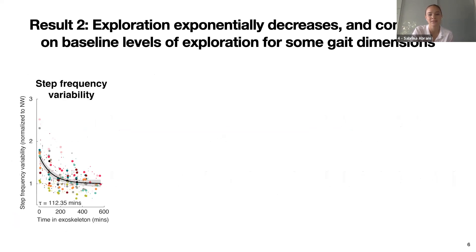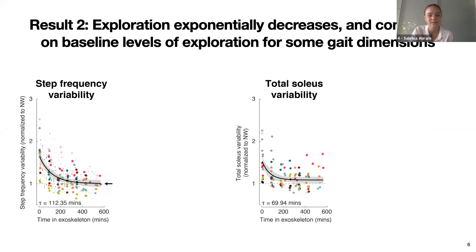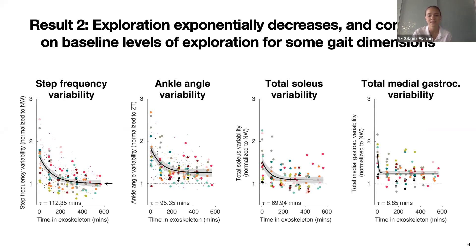We looked at how people explored new strategies along our measured gait dimensions, with walking time with exoskeleton assistance on the x-axis and step-to-step variability normalized to participants' average normal walking baseline values on the y-axis. For step frequency, participants initially had increased variability compared to their baseline levels, then exponentially decreased variability with experience and converged on their baseline values. We found similar results for total soleus activity. For ankle angle and total medial gastrocnemius activity, variability also increased and then decreased exponentially, but remained elevated above baseline levels.